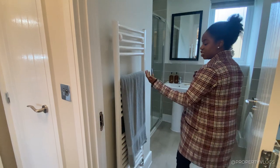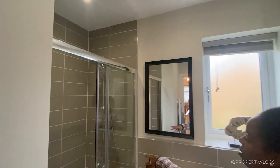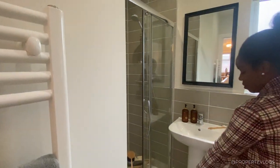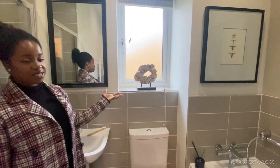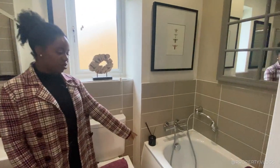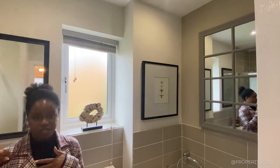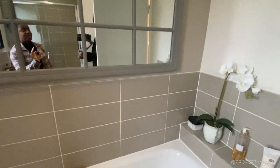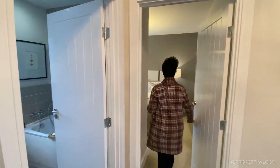The family bathroom has a towel rail on the central heating, an enclosed shower with a handheld device in a shower tray, a sink, a window for natural light and ventilation, a standard toilet, and a freestanding rocker bathtub. It's a four-piece suite — shower, sink, toilet, and bathtub — beautifully staged with plants and products on a little shelf above the bathtub.